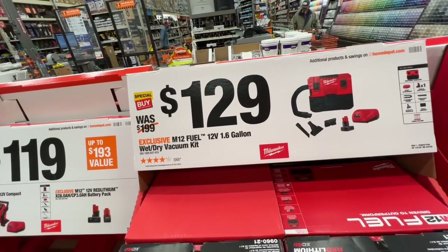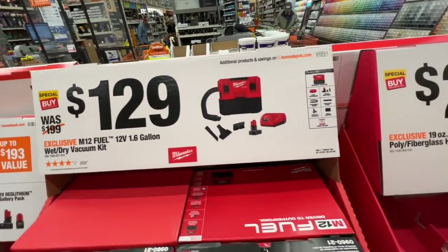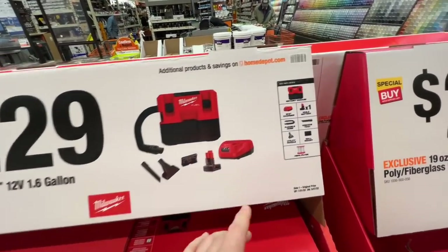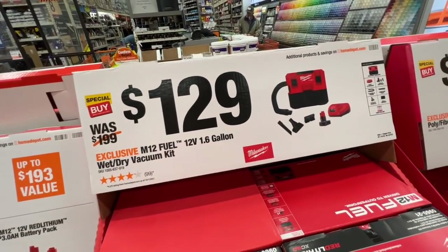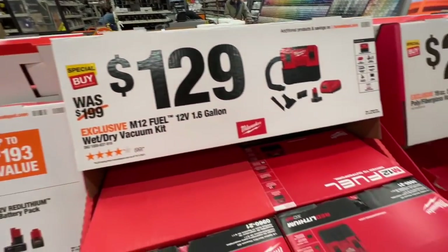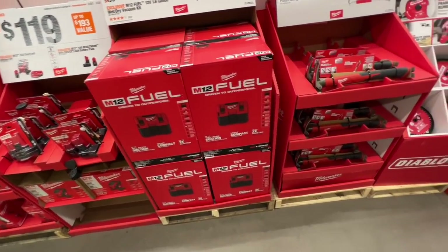Look at this — $129, this is a nice deal. You get a 6-amp-hour battery with the 1.6-gallon wet/dry vac by Milwaukee, saving you $70 right now. That's a pretty sweet deal for the kit.